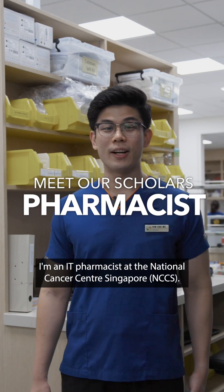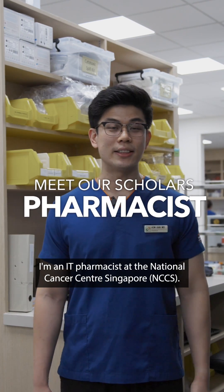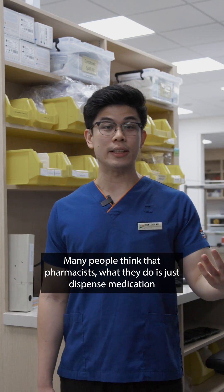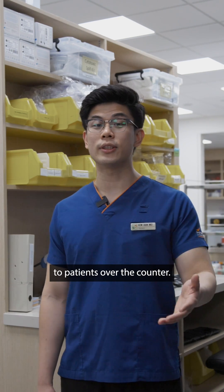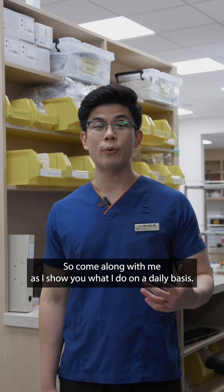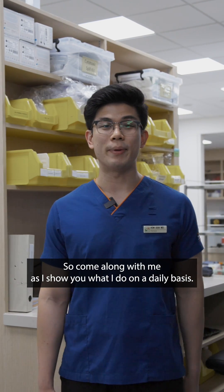Hello there, how are you? My name is Sien Rui. I'm an IT pharmacist at the National Cancer Centre Singapore. So many people think that pharmacists, what they do is just dispense medication to patients over the counter. However, the truth is pharmacists do more than just that. So come along with me as I show you what I do on a daily basis.